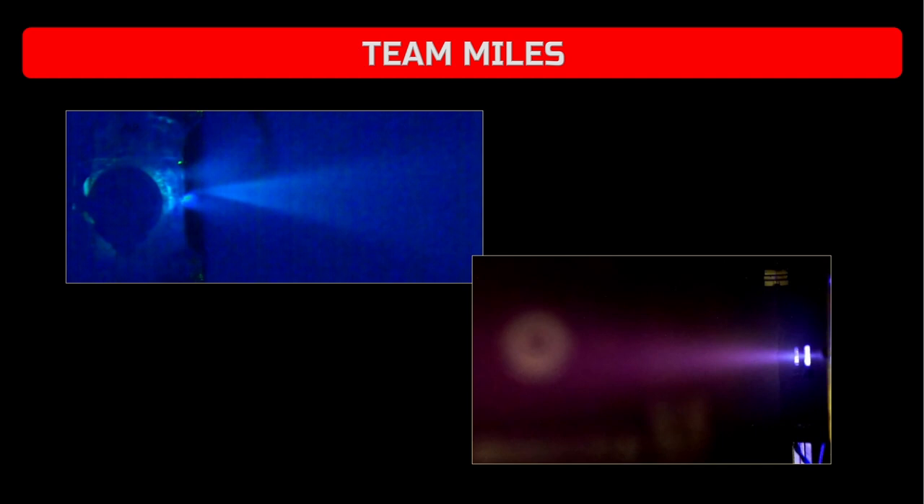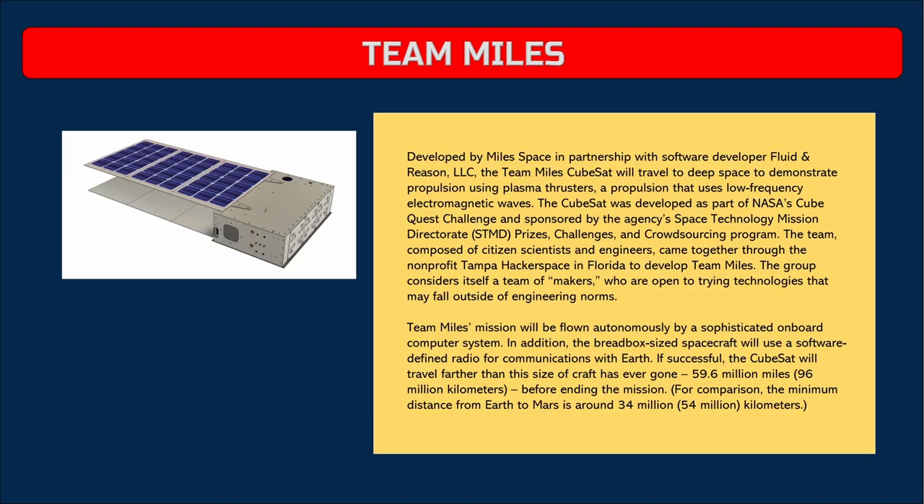The CubeQuest competition offers a total of $5 million to teams that meet the challenge objectives of designing, building, and delivering flight-qualified small satellites capable of advanced operations near and beyond the moon. The competition is sponsored by NASA's Space Technology Mission Directorate and managed by the Centennial Challenges Program at NASA's Marshall Space Flight Center in Huntsville, Alabama.